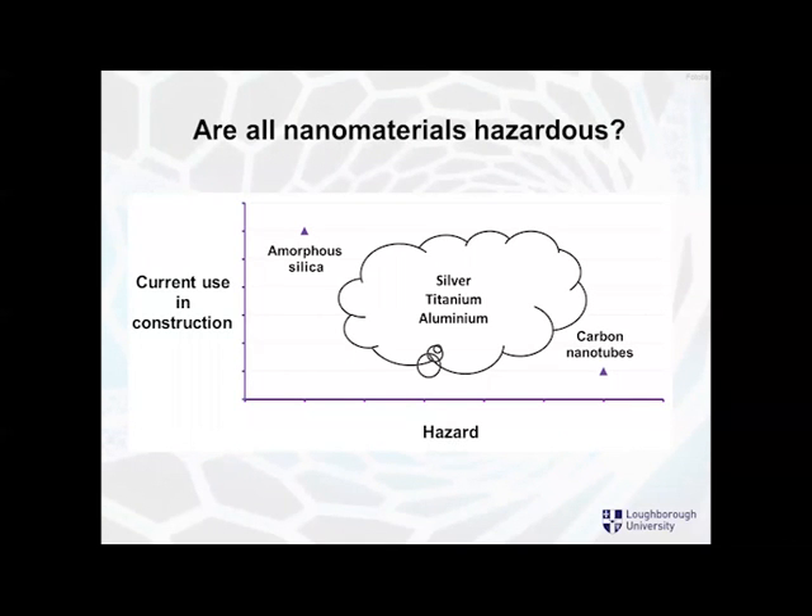So in terms of whether nanomaterials are hazardous, there's a big range — from carbon nanotubes, where certainly some are harmful, to amorphous silica, which is likely to be considerably less problematic. In the middle there are various other nanomaterials: silver, titanium, aluminium. How hazardous they are varies depending on particle size, shape, form, and also quantity — a larger quantity will always be much more of a problem. It's important to realise that the ones we're particularly worried about, such as carbon nanotubes, are really not being used very much in construction at the moment. The ones used most are based on amorphous silica and similar materials, which are less problematic.